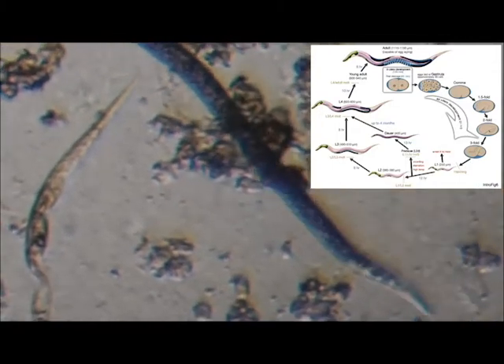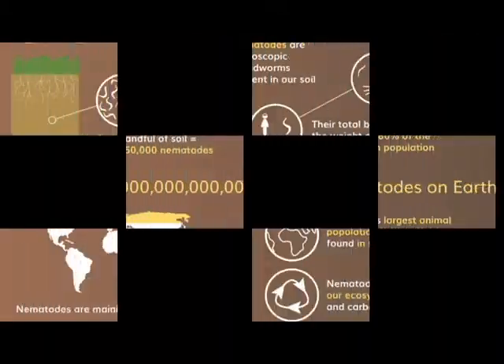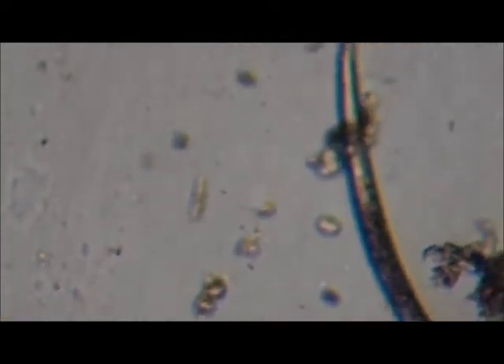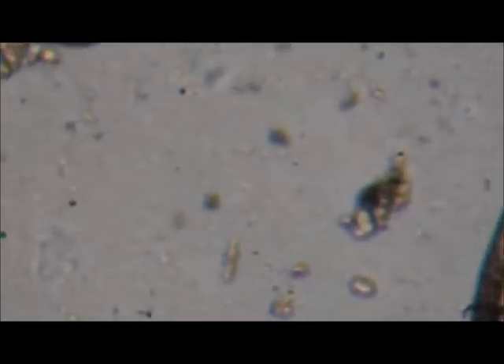Now we're going to talk about where nematodes are found. Nematodes are the most abundant creatures on earth and are concentrated near their respective prey groups. Bacterial feeders are found near roots where bacteria congregate. Fungal feeders are found near fungal biomass. Root feeders are concentrated around roots of stressed or susceptible plants. Predatory nematodes are more likely to be abundant in soils with high numbers of nematodes.